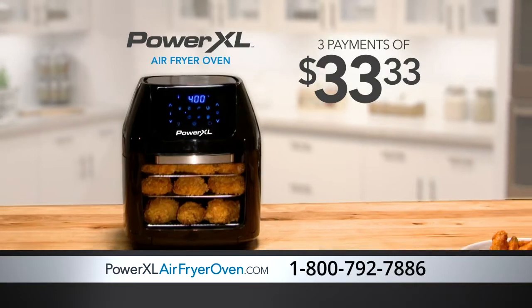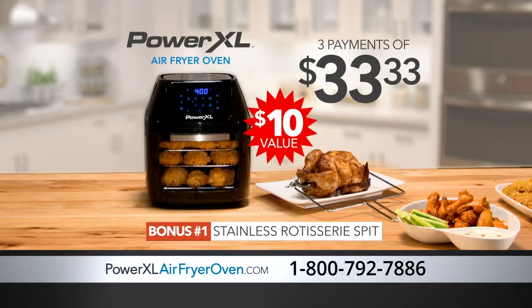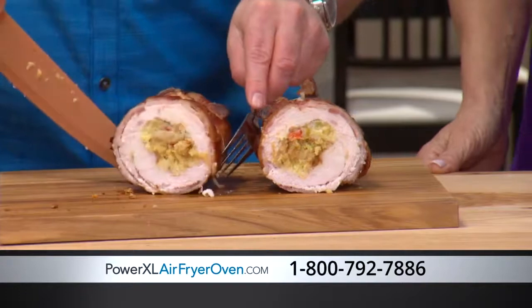But this deal gets even better. Call now and get bonus number one: our stainless rotisserie spit, a $10 value, perfect for restaurant-style rotisserie chicken and Eric's Bacon Weave Stuffed Turkey.